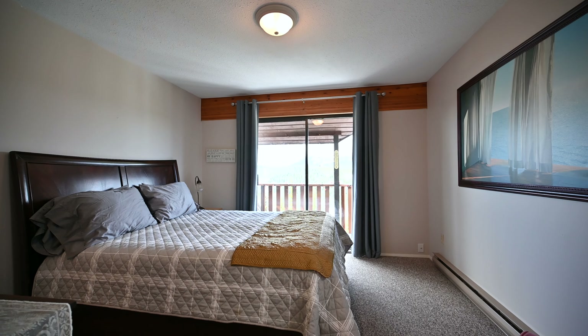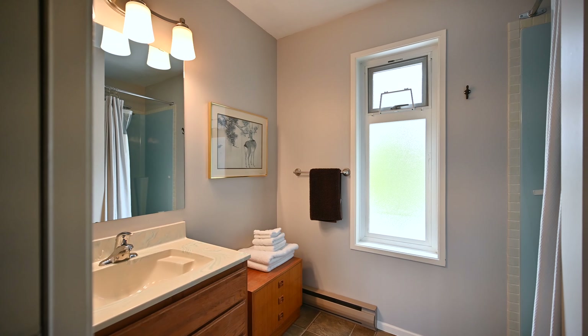Upstairs you'll find 3 spacious bedrooms that can sleep up to 8 people, 2 full bathrooms, and a bonus room that is a great space for kids to hang out.